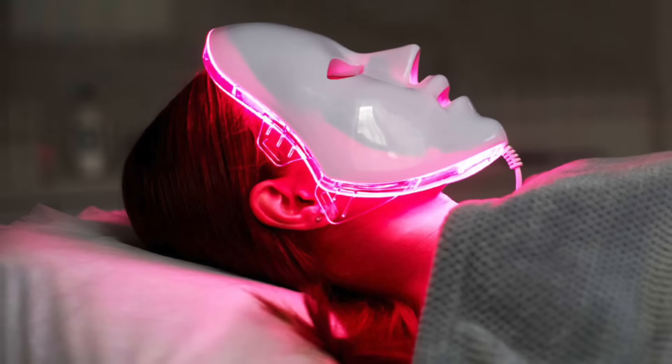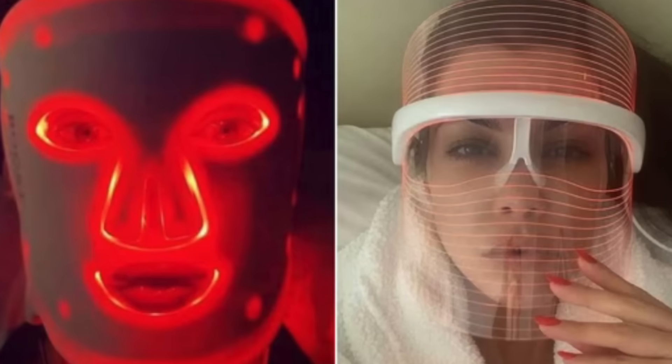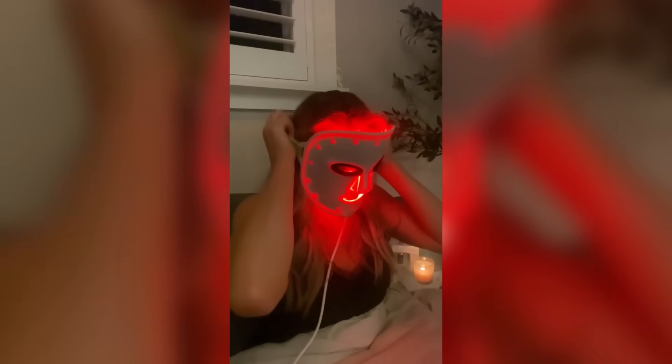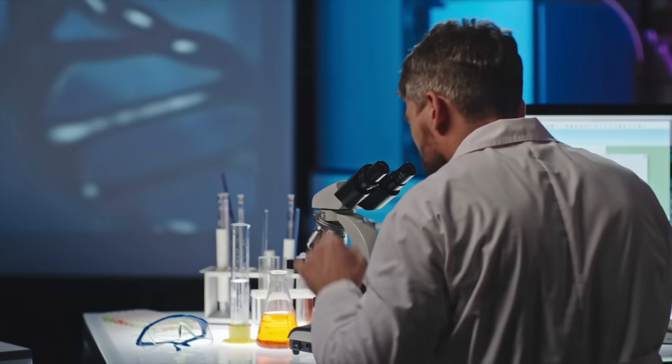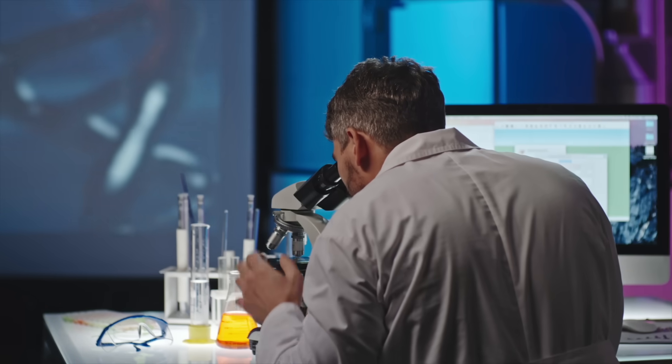Red light therapy masks are all over social media. Everyone from Kim Kardashian to TikTok influencers and wellness gurus are swearing by them. But I want to answer the question: do they actually work? Or is this just another over-hyped beauty trend? Today I'm going to be breaking down the science behind red and infrared light therapy, what works, what doesn't, and how to use it to actually improve your skin health and your longevity.